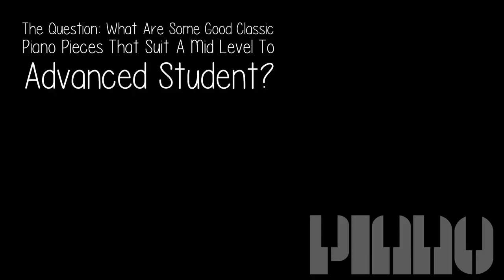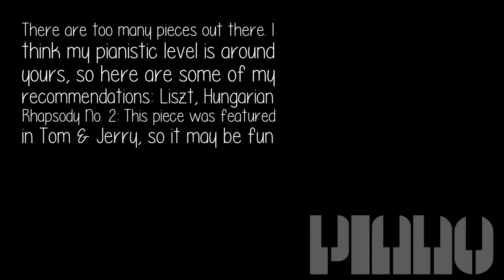The question: what are some good classic piano pieces that suit a mid-level to advanced student? There are too many pieces out there. I think my pianistic level is around yours, so here are some of my recommendations.